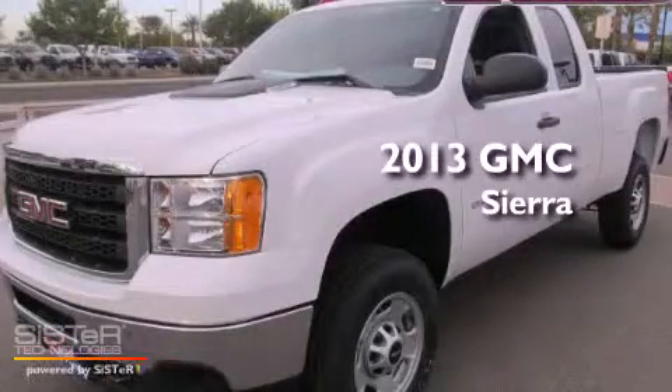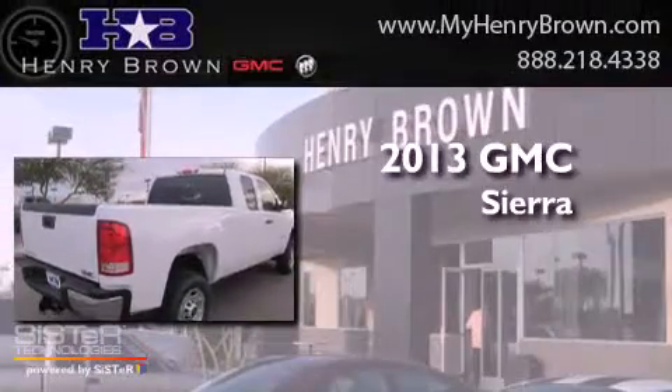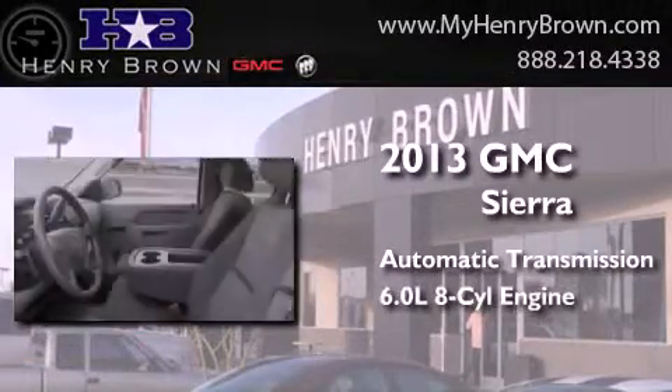This is a brand new 2013 GMC Sierra. This truck has an automatic transmission and a 6.0 liter V8.